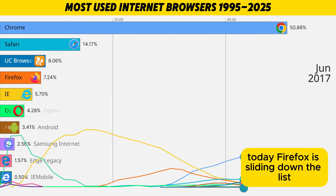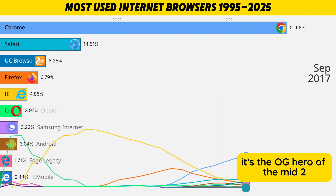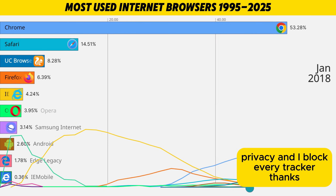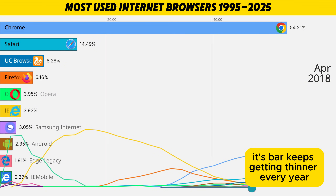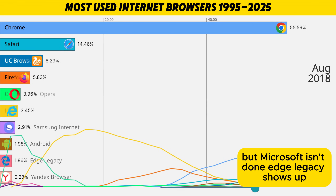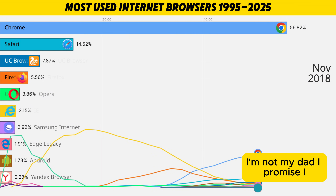Firefox is sliding down the list, but it refuses to disappear. It's the OG hero of the mid-2000s, now rocking a smaller but very loyal fan base of people who say words like open source, privacy, and I block every tracker, thanks. Then there's poor Internet Explorer — its bar keeps getting thinner every year, until it's basically a historical Easter egg at the bottom. But Microsoft isn't done. Edge Legacy shows up, and later the new Chromium Edge starts climbing with a fresh logo like: hi, I'm not my dad, I promise.